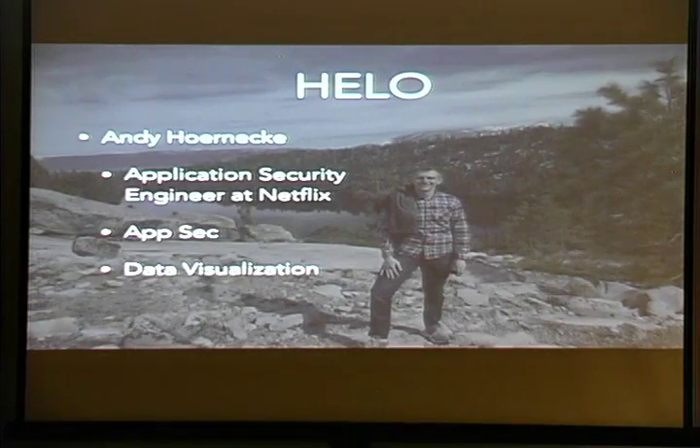And I'm Andy Hornecke. I have a very similar background to Scott. I also spend most of my time doing AppSec. I really enjoy Ruby on Rails development and data visualization.